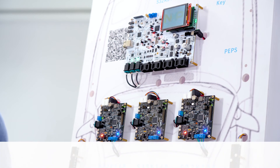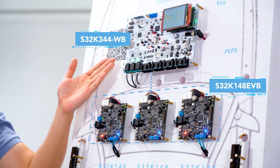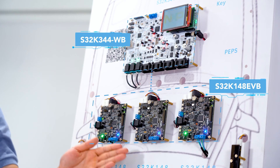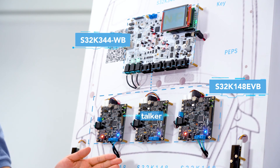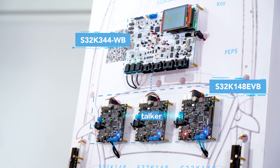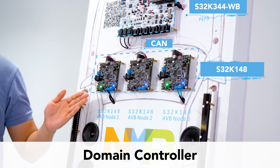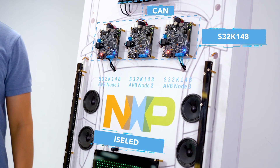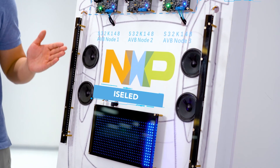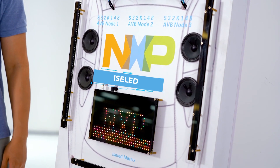Three AVB nodes based on the S32K148EVBs are connected to the S32K RDB via Ethernet and time-synchronized through the gPTP protocol. The middle node is used as a talker to input audio signals, which are distributed to the listener nodes on both sides via the AVB protocol for synchronous playback. The domain controller example upgrades the three S32K148 base nodes through the CAN bus. The ICLED protocol enables high-density LED drive for smart interior and exterior lighting applications, requiring only two-wire control for up to 4,096 RGB LEDs.